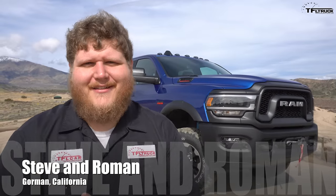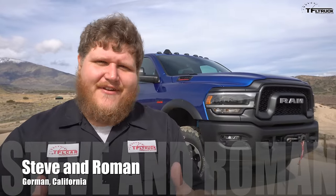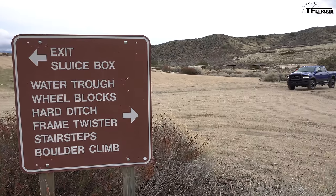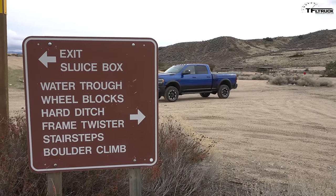Hey guys, this is an exciting day because we are here with the all-new 2019 RAM Power Wagon. Roman is behind the camera. In this video we can't tell you how this thing drives because of an embargo, but we can show you. We're gonna run it through four off-road tests to show you exactly what has improved on the Power Wagon — but first, let me tell you what's new about the truck.